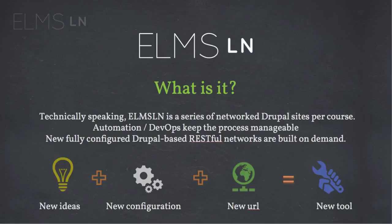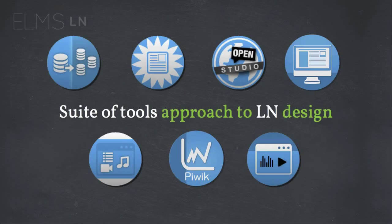They should just be using a tool, but the way in which those tools talk to each other is over something called REST, which allows for full access to the objects and resources within the different sites to one another. When we take new ideas, we bundle them up into a new configuration, give this configuration a new address, and this gives us a new tool for faculty and staff to work with to deliver course resources. This is a suite of tools approach to form a learning network based on a traditional single point of entry.